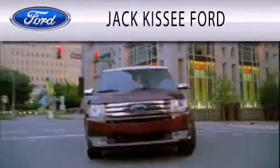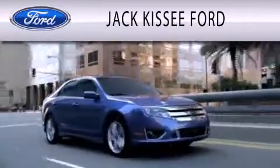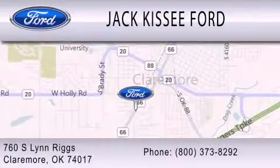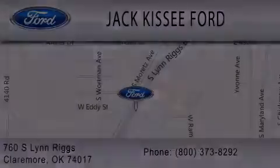Jack Kissy Ford is dedicated to doing everything possible to ensure that the experience you have selecting your vehicle is as pleasant as possible. We are located at 760 Southland Drive in Claremore. Thank you.